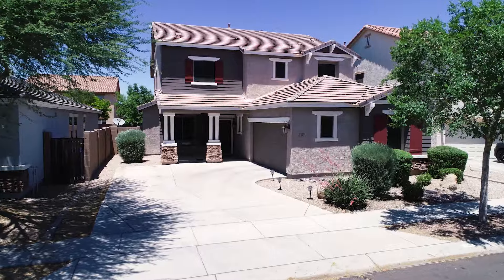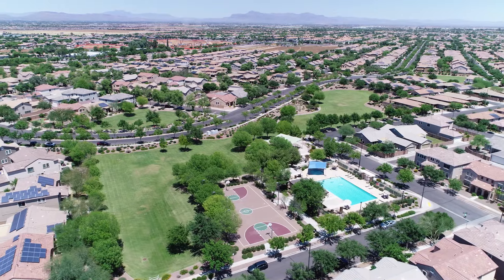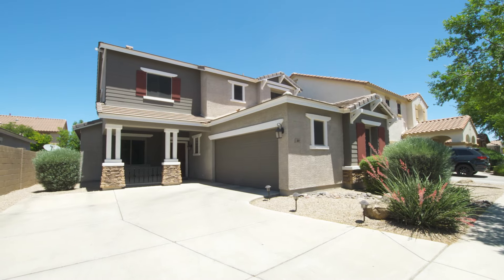Lionsgate is a large master plan community close to the Santan Mall, top schools, dining, and the Loop 202. Here you will find community pools, parks, bike trails, and a friendly neighborhood.